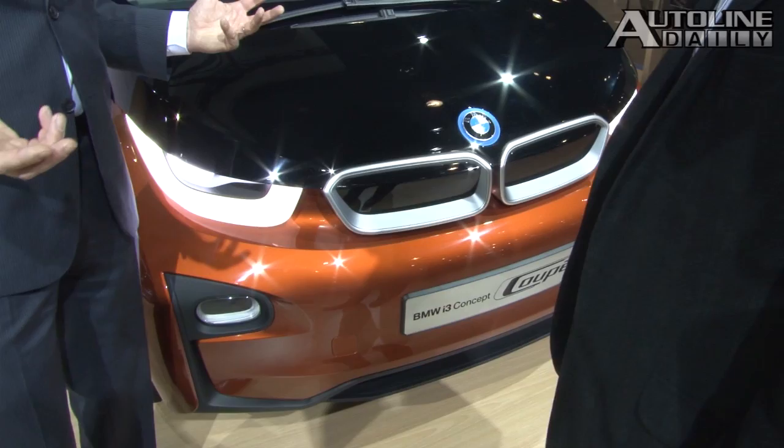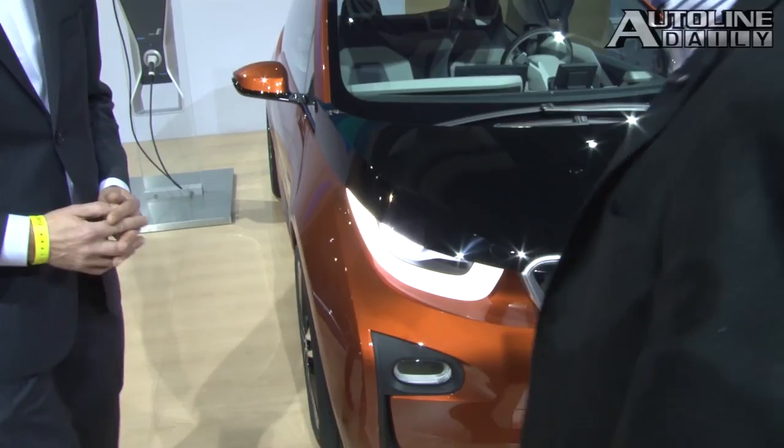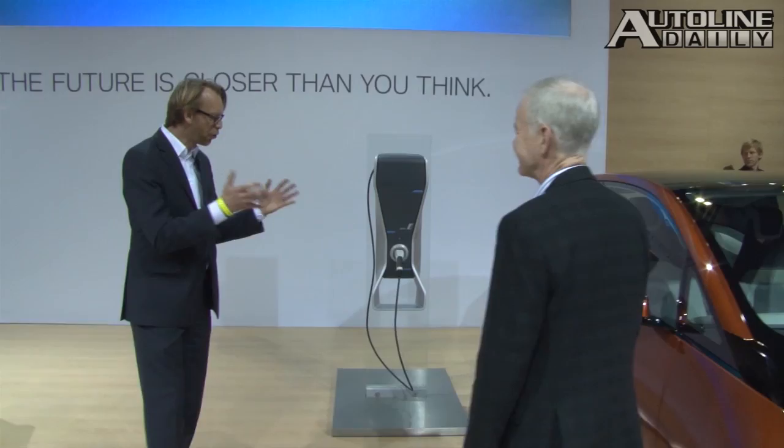And what you recognize of BMW, as always, is terrific proportions and, of course, a lot of precision in the surfacing, a lot of precision into the line work. The DLO — the glass opening here — is a very unique approach. Explain why you went this way.